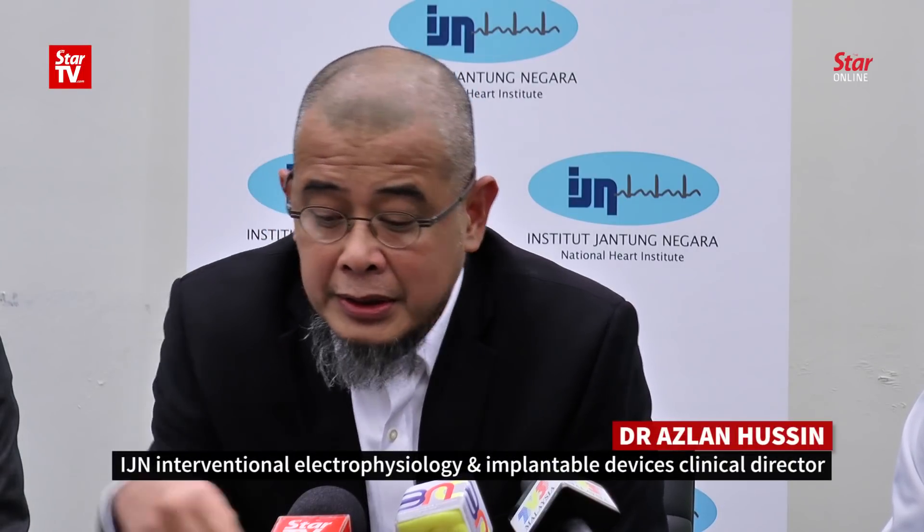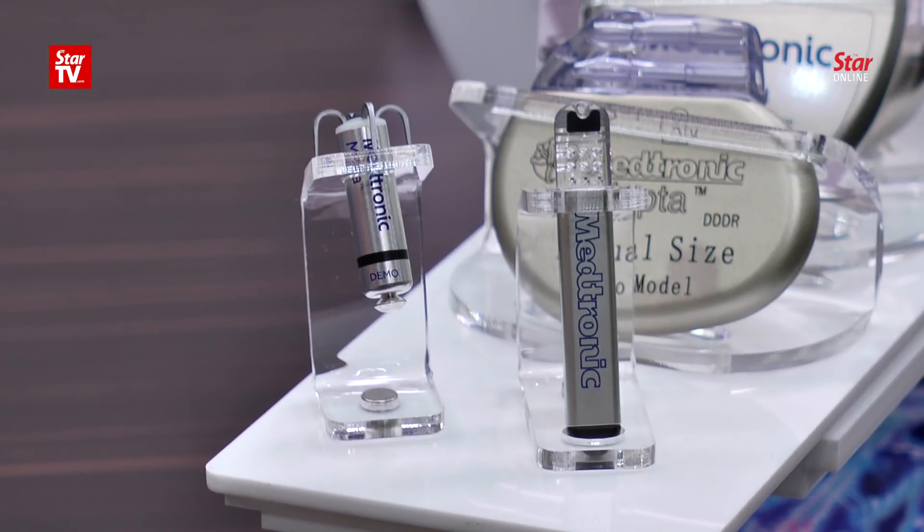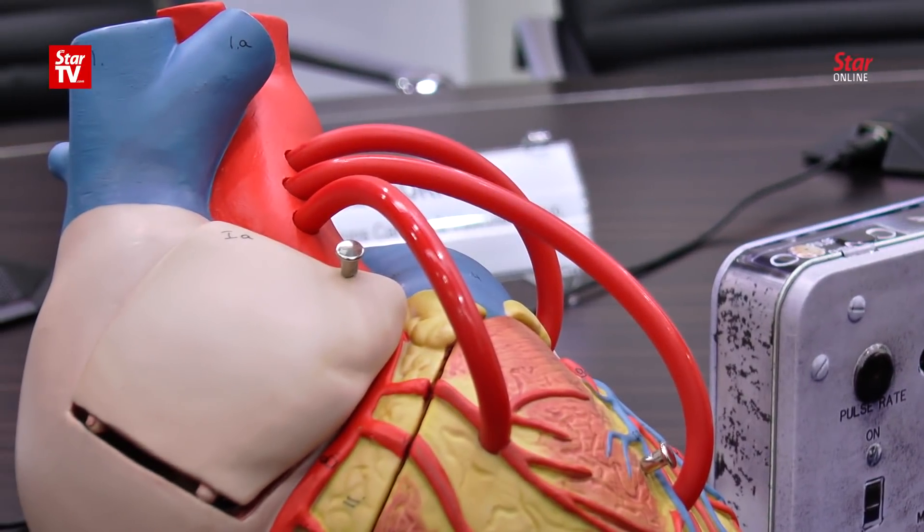Micra TPS has small tines that latch onto the heart and delivers electric impulses through an electrode at the tip. The good thing about this technology is that standard pacemakers have a battery that generates the current and a wire that delivers the current to the heart. This technology eliminates the wire and implants the battery directly into the heart. When you have fewer parts that connect, you have fewer chances of complications. The whole idea is to have as little hardware as possible in the body, and that's what the Micra TPS aims to achieve.